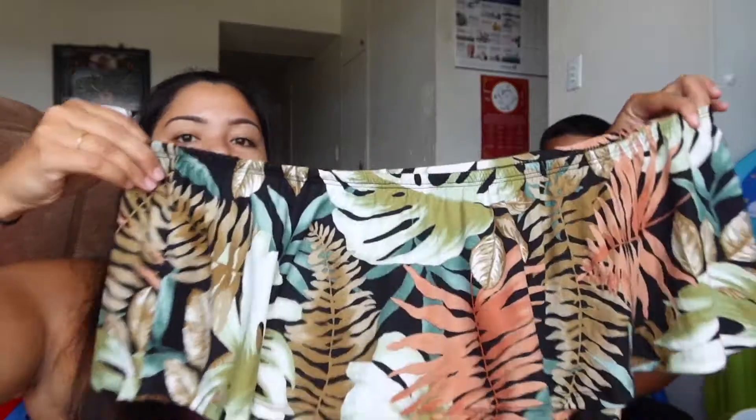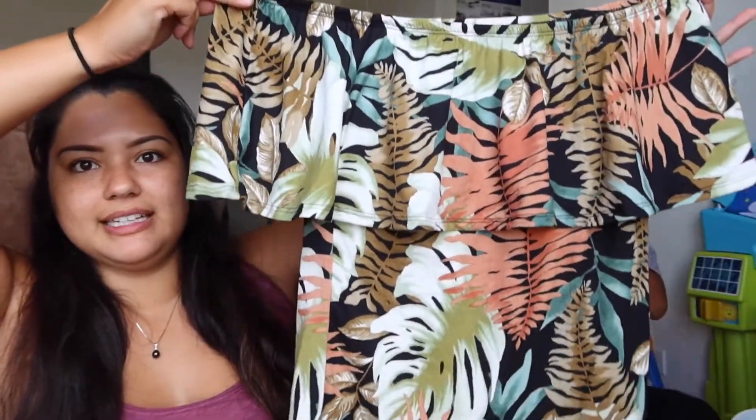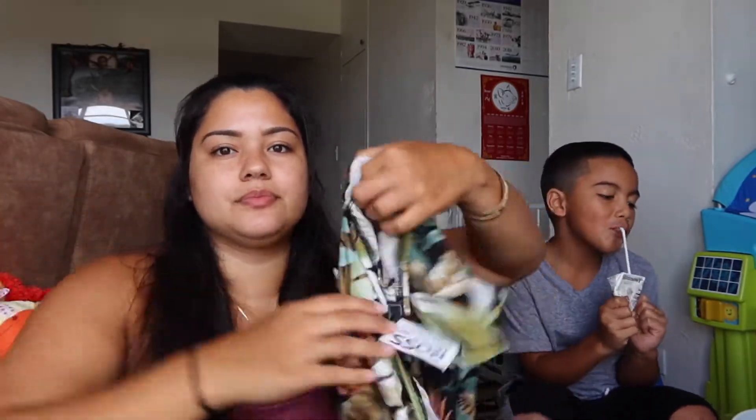Then I got this top — I thought this was so nice. It's an off-the-shoulder top and it just looks like that. I just love the island vibes. Anything with plants — I love plants right now. And this was $5.99. The material is like that nice, soft, almost silk-like feel. But it's not silk.